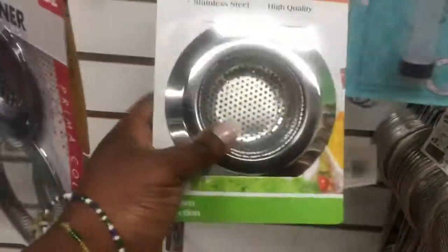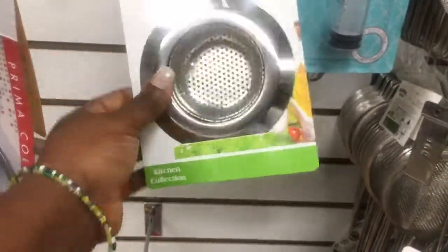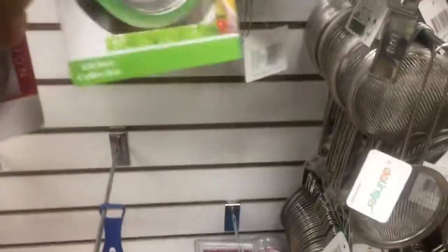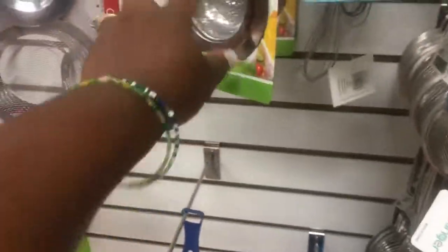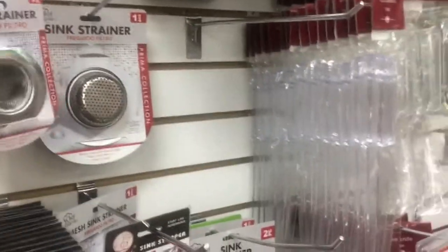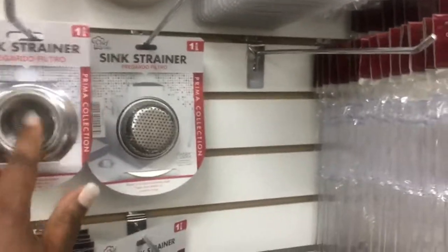Maybe next week. This is so good — if you ever find this here, pick it up, because the ones from Dollar Tree, like these, they're not good. These are very, very sturdy. Buy these ones in the front. And this one is also good for your sink.